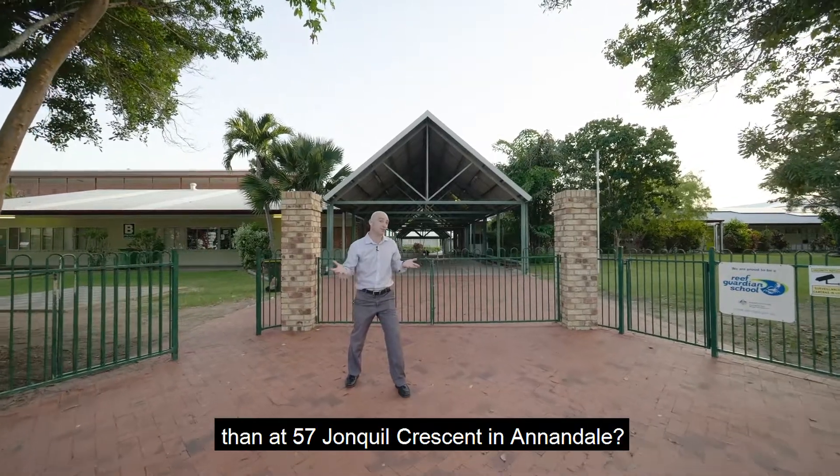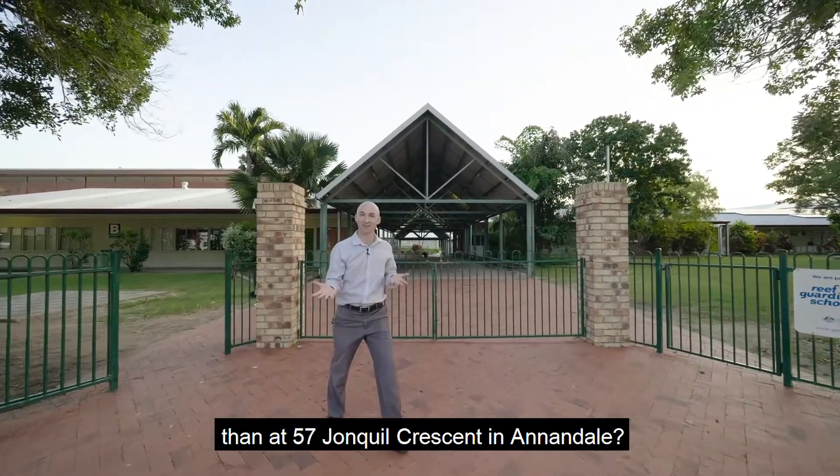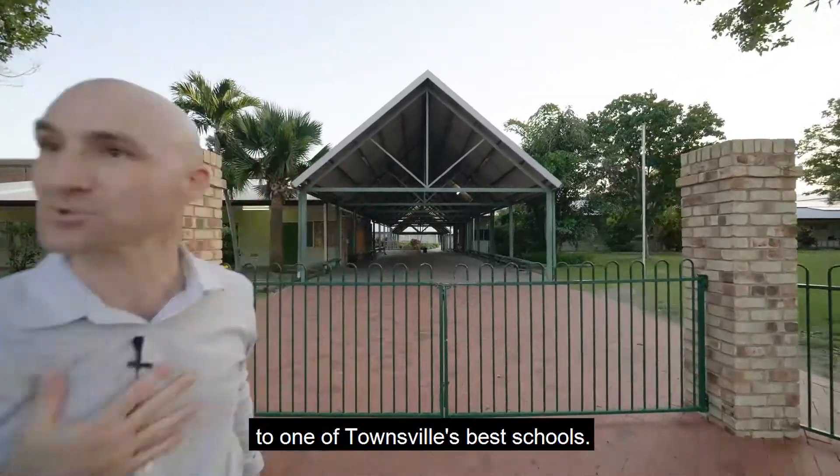What better place to have your kids grow up than at 57 John Quill Crescent in Annandale, where they can walk around the corner to one of Townsville's best schools.